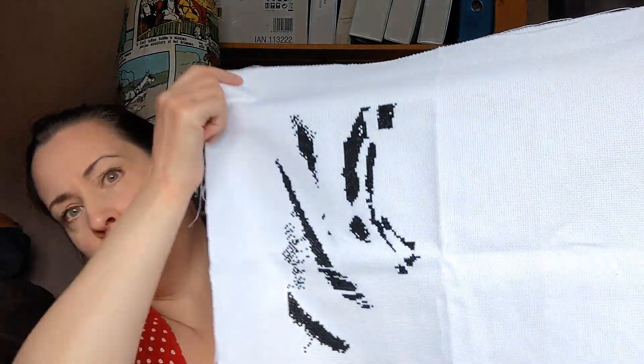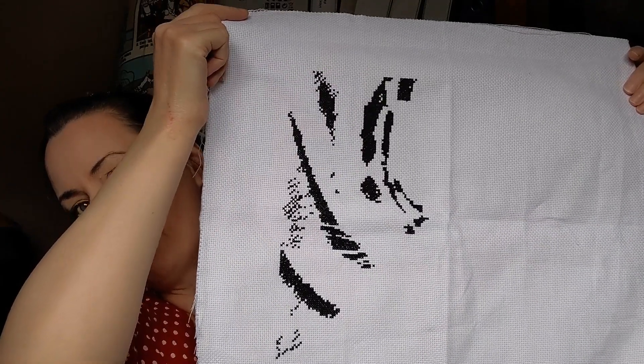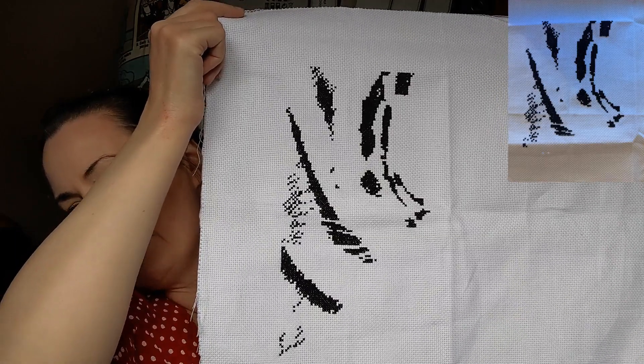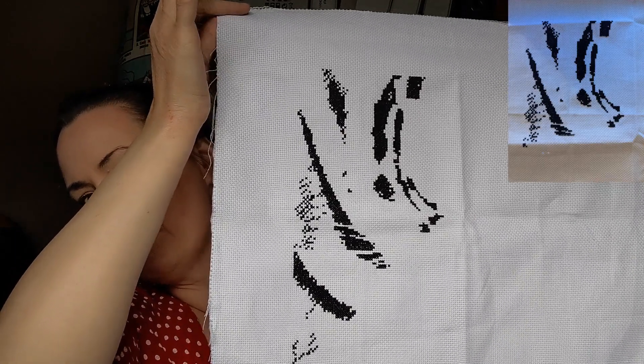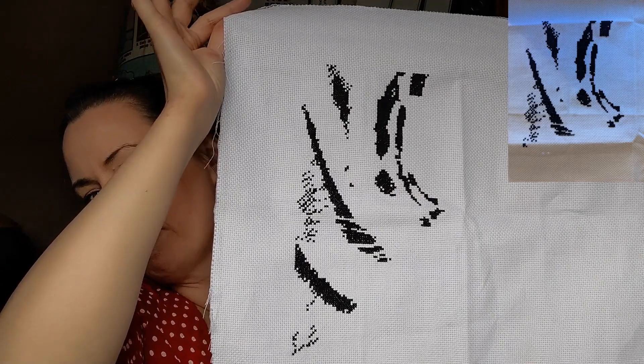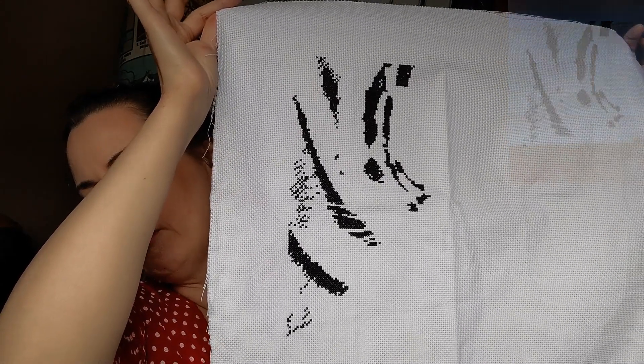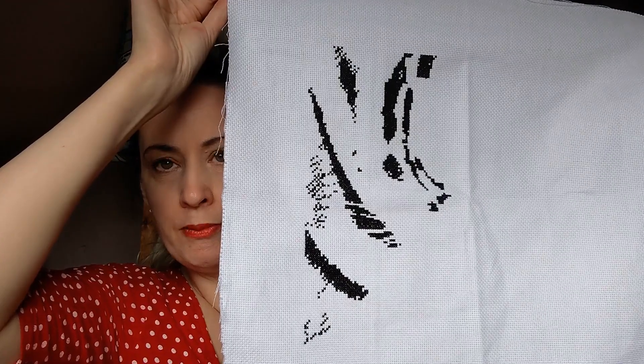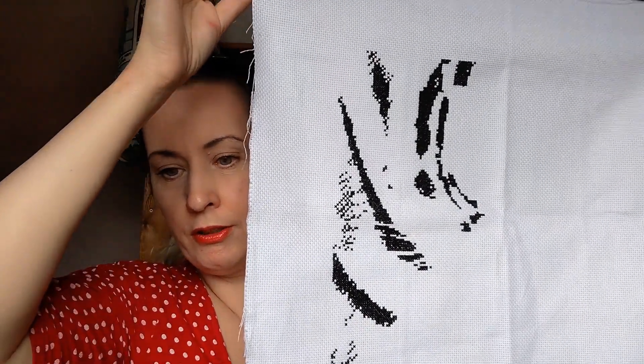Just for a change I threw in a different project — this one's not a WIPgo one, though it might be next year. It's called Blue Eyes from Custom Crafts and it's a tiger. I'm doing it on 14-count white Aida, it's full coverage, and I'm working colour by colour starting with black, which is the most prevalent colour. You'll be able to see some tiger stripes come out soon. This one is now 6% complete.